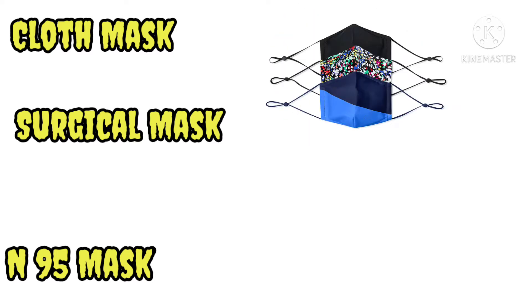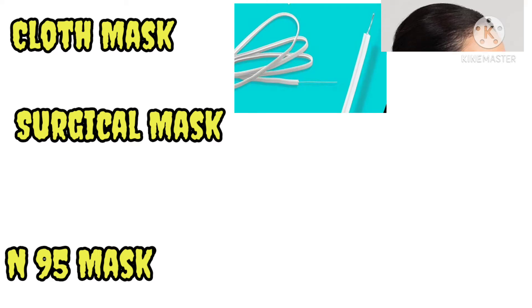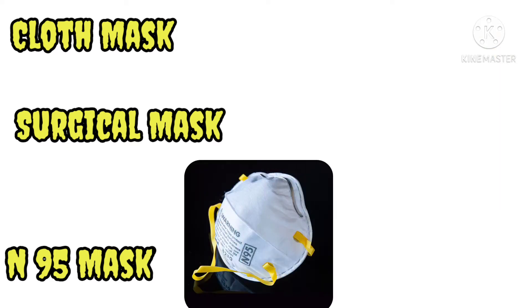Whenever we select a cloth mask, it should have multiple layers and it should be thick enough. It should also have a nose wire or nose pin so that it improves the fit.